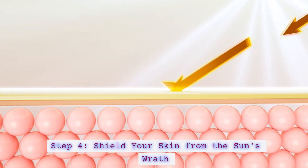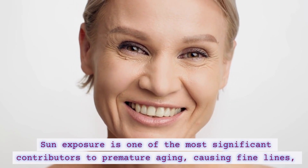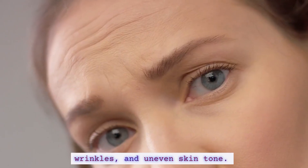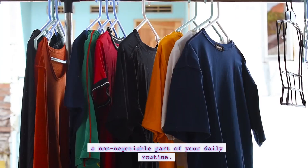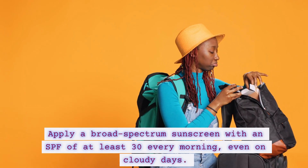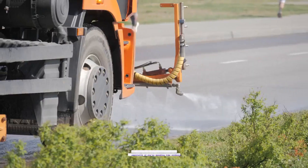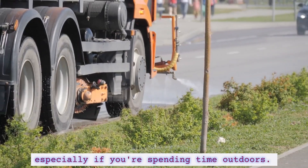Step 4: Shield your skin from the sun's wrath. Sun exposure is one of the most significant contributors to premature aging, causing fine lines, wrinkles, and uneven skin tone. To protect your skin from the sun's harmful UV rays, make sunscreen a non-negotiable part of your daily routine. Apply a broad-spectrum sunscreen with an SPF of at least 30 every morning, even on cloudy days. Reapply generously throughout the day, especially if you're spending time outdoors.